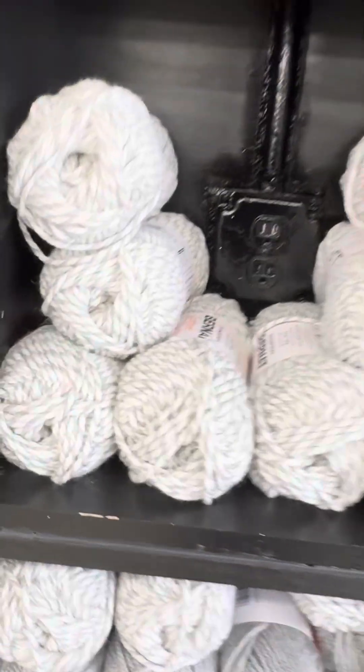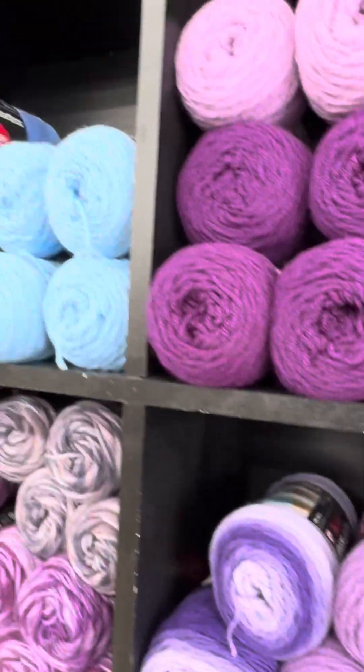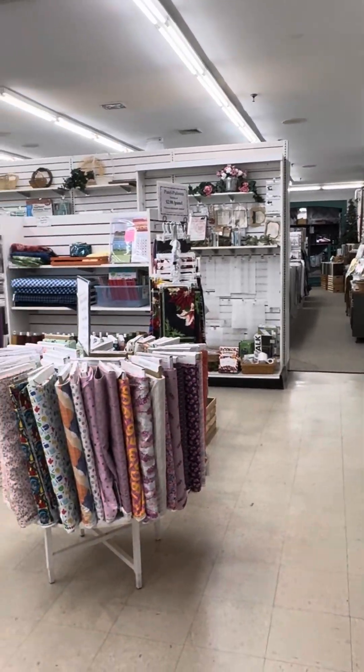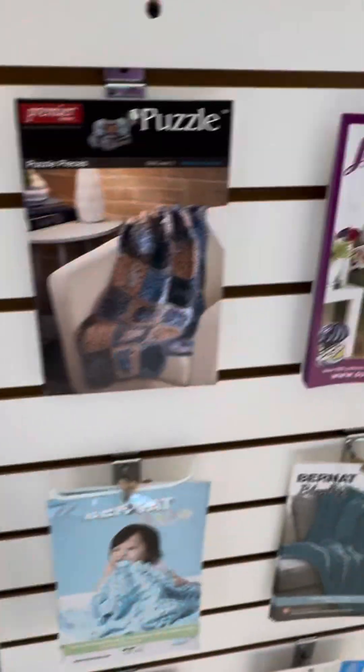These are all Premier. These are brunette. These are thicker — these are worsted weight. Nice, all the colors. This is an awesome store. If you ever get to Connecticut, I would suggest coming to this store. I'll put their information down below.